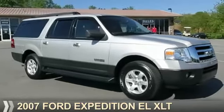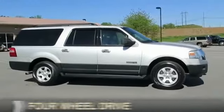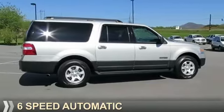Presenting the 2007 Ford Expedition EL. It's powered by four-wheel drive, a 5.4-liter eight-cylinder engine, and a six-speed automatic transmission.